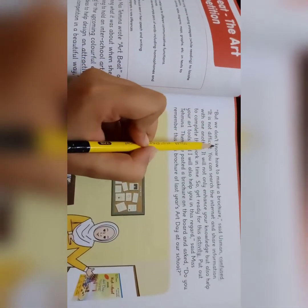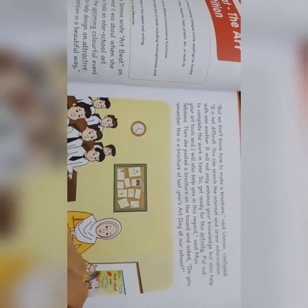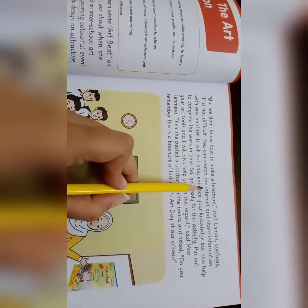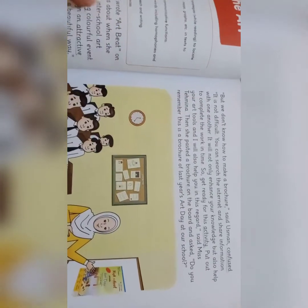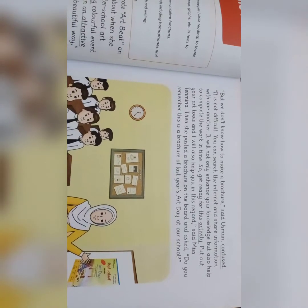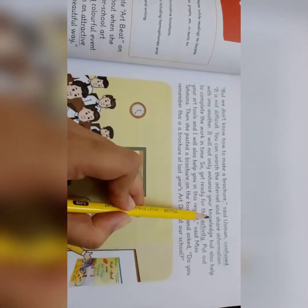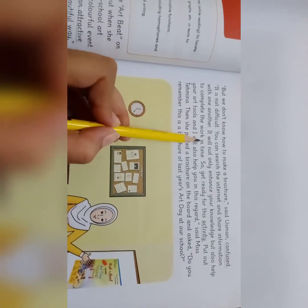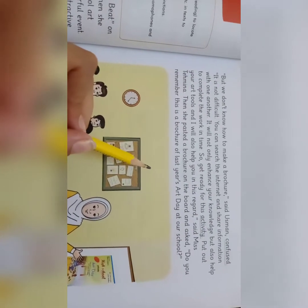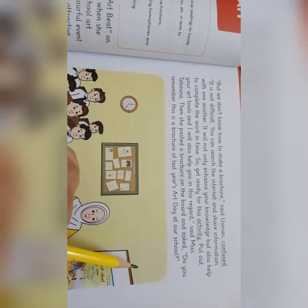"But we don't know how to make a brochure," said Usman, confused. Usman نے confused ہو کے کہا کہ ہمیں نہیں پتا کہ brochure کیسے بناتے ہیں۔ "It is not difficult — you can search the internet and share information with one another," said Ms. Tehmeena. انہوں نے کہا کہ یہ نہ صرف آپ کی knowledge بڑھائے گا بلکہ کام کو وقت میں مکمل کرنے میں بھی مدد کرے گا۔